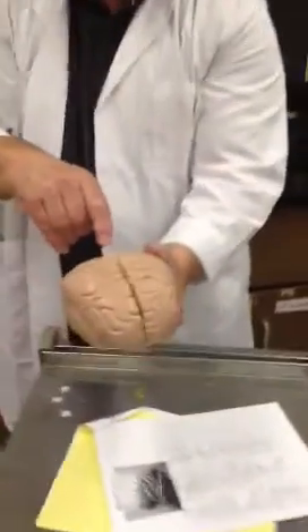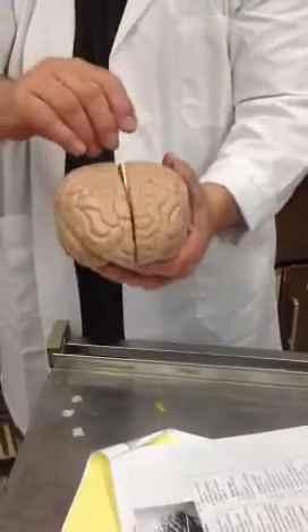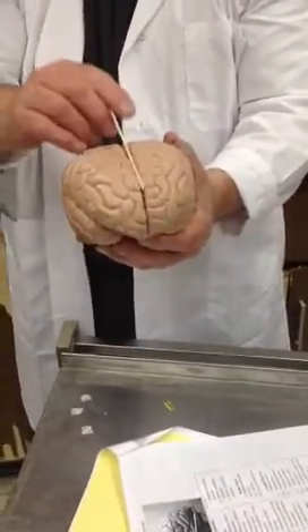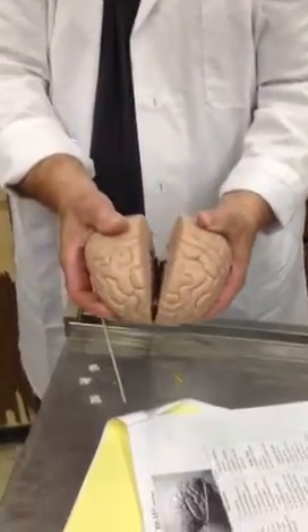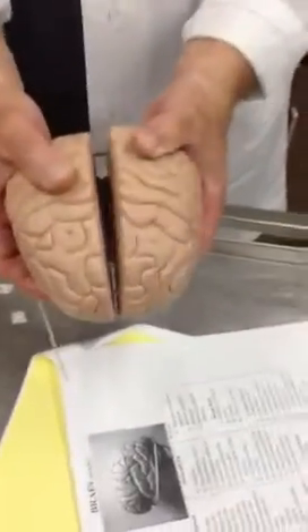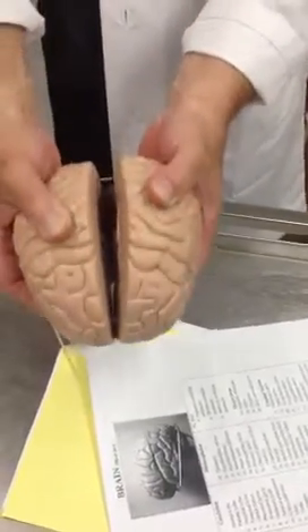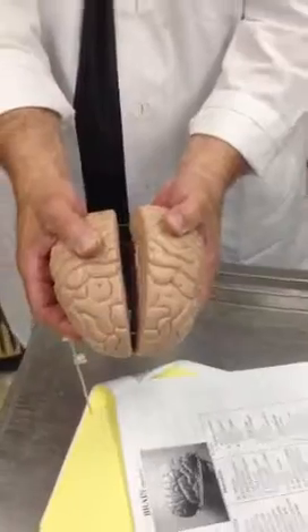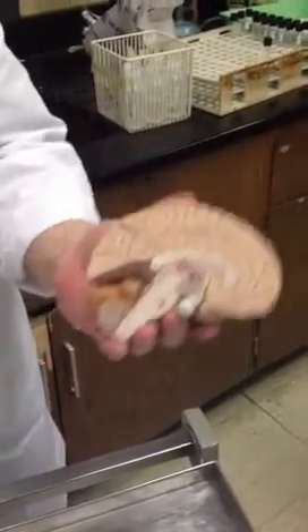Going down the center of the cerebral hemispheres, you have a right and a left brain. Everybody talks about the right brain and the left brain. Down the center is the longitudinal fissure. And if you open it up a little bit and look inside, you can see it's connected by a white fiber. If this was a real brain, you'd see a white core going across the center of the brain. This is the corpus callosum, which connects the left to the right.